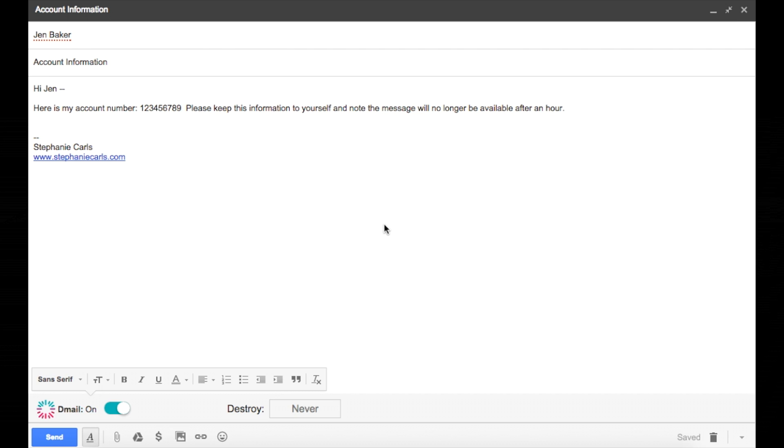Once that email has been sent, it's done and you can't revoke it. Once D-mail is loaded, you have the option within Gmail when you're sending your message that allows you to turn D-mail service on and off using a toggle. When it's on, you can specify ahead of time that you want the email to be destroyed in an hour, a day, a week, or never. Even if you choose never, you can still revoke the email at any time, as long as you had D-mail turned on.